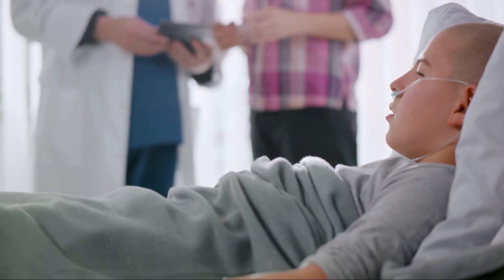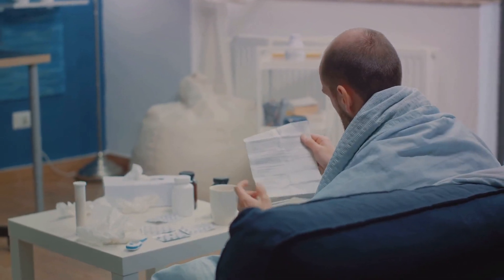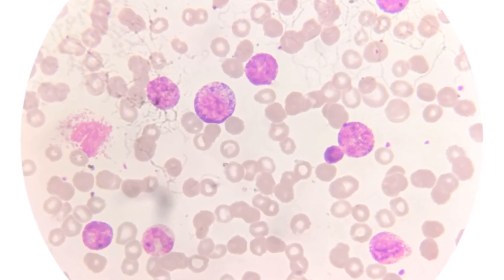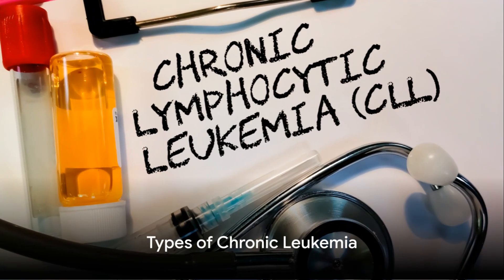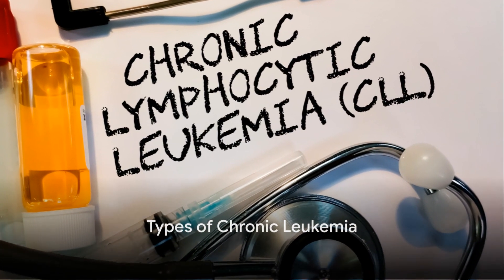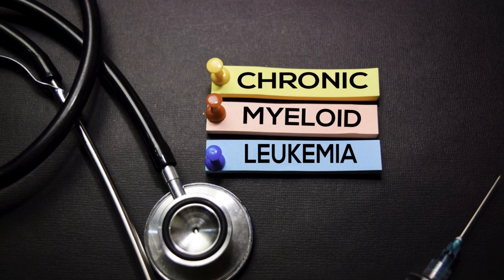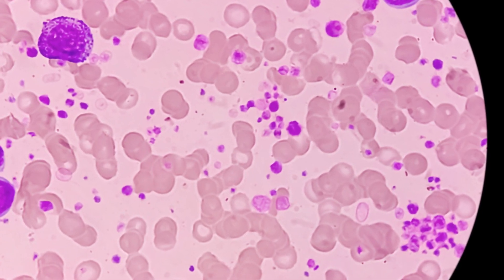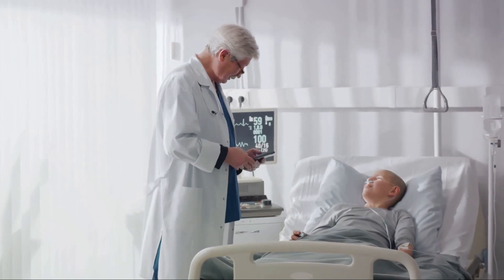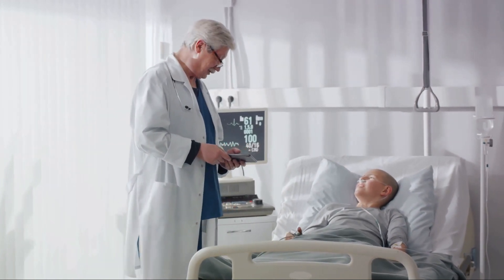Acute lymphoblastic leukemia is most common in children, while acute myeloid leukemia is more common in adults. Both types are characterized by the rapid growth of immature blood cells. In contrast, chronic leukemia, which includes chronic lymphocytic leukemia and chronic myeloid leukemia, often goes unnoticed for many years as the cells are more mature and can carry out some of their functions. This type of leukemia is most common in adults over the age of 55, although it can occur at any age.